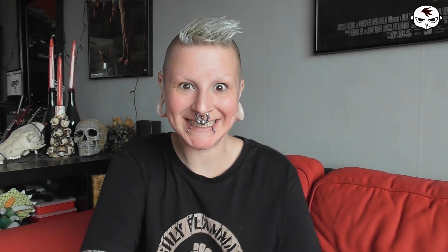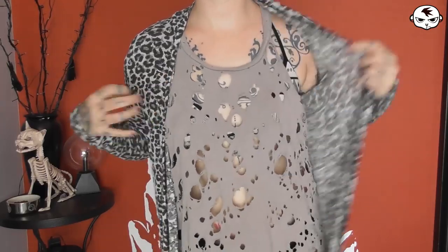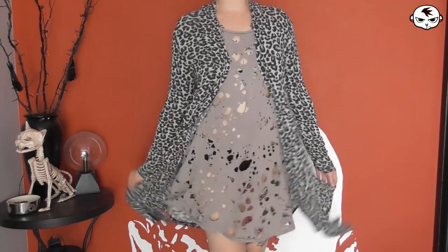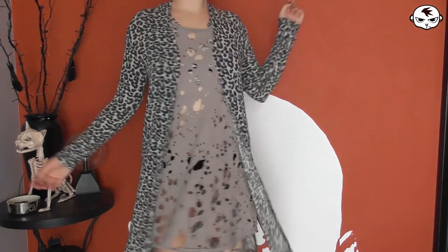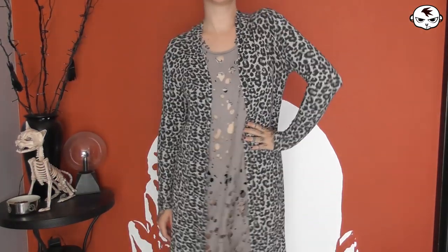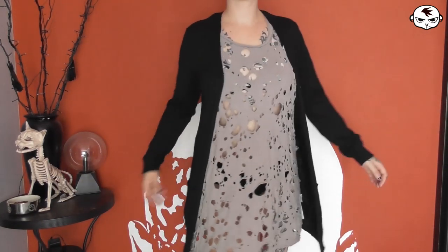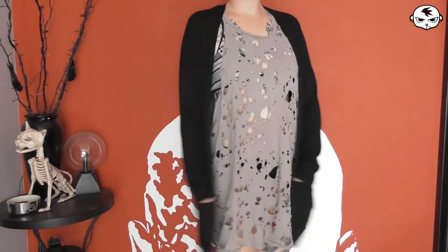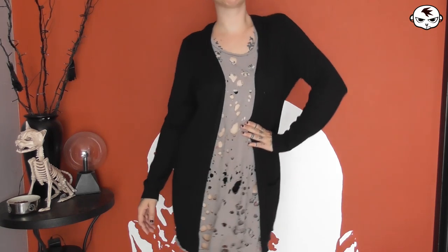Now I have a bunch of thrifted items from flea markets this summer. First, two cardigans. The first is a leopard print one — very thin and soft fabric, long enough to almost reach my knees, great for sun protection or adding a printed detail to an outfit. The second is a black knitted cardigan, slightly thicker but not itchy. It has pockets and is long enough to cover the butt, which is perfect for wearing over a short dress on a chilly summer night.